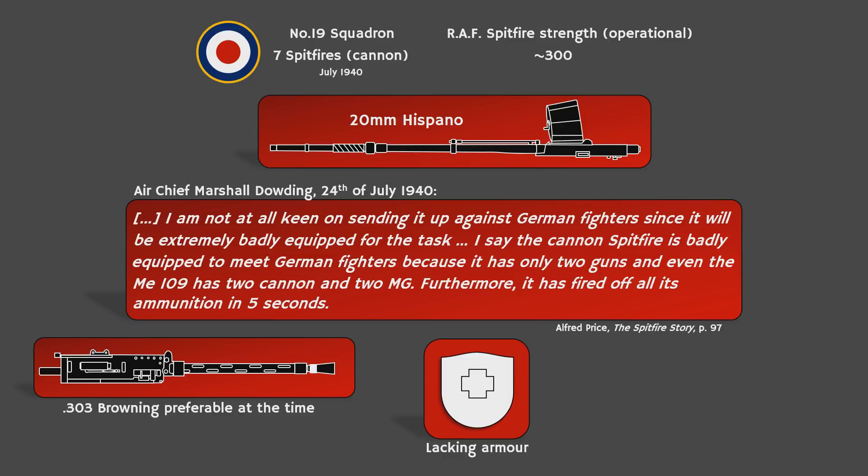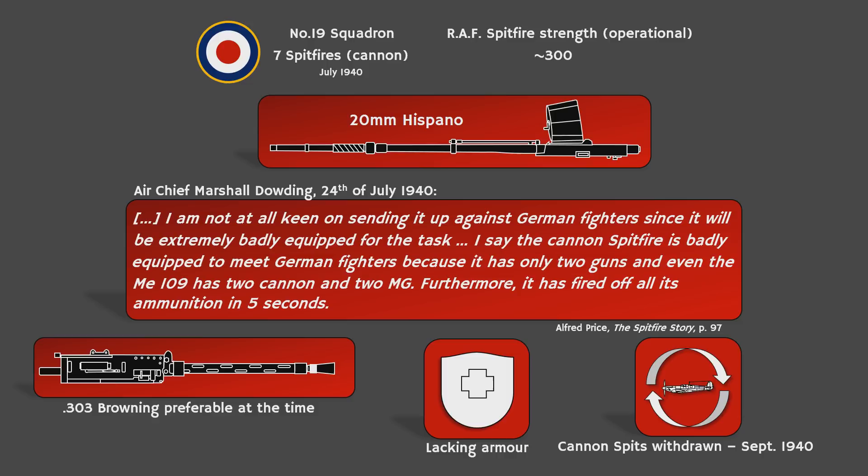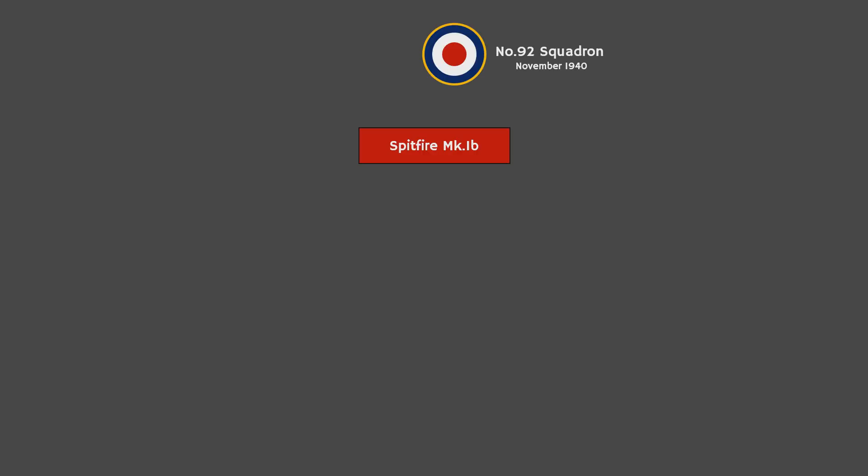On the 4th of September 1940, the cannon-armed Spitfires were withdrawn and exchanged for conventional 8-gun Spitfires. It wasn't until November of that year, well after the Battle of Britain, that the cannon Spitfire would make an operational reappearance. No. 92 Squadron received some new Spitfire Mk-1Bs boasting the mixed armament of two 20mm cannons and four .303 Brownings. So, to reiterate, by the time of the Battle of Britain, only a handful of Spitfires had cannons — too few to suggest it was the norm — and they saw very limited action in the grand scale of things.